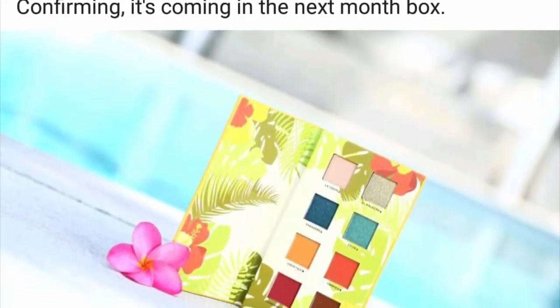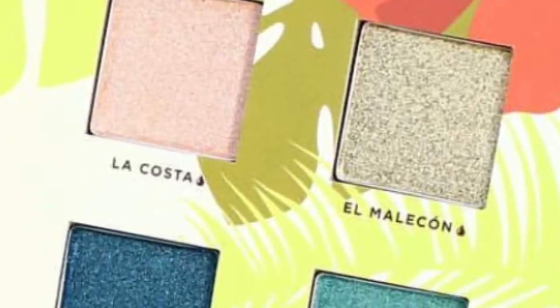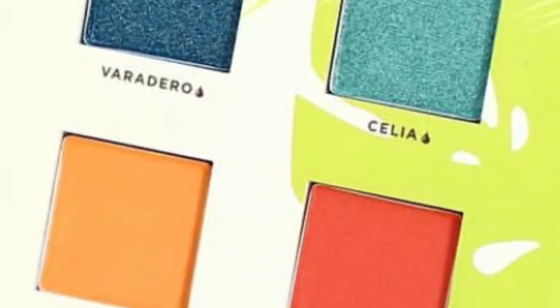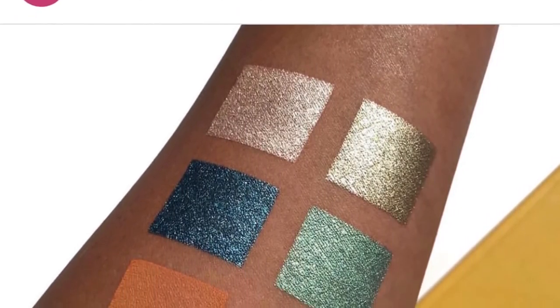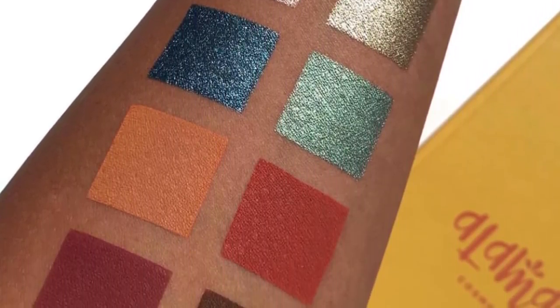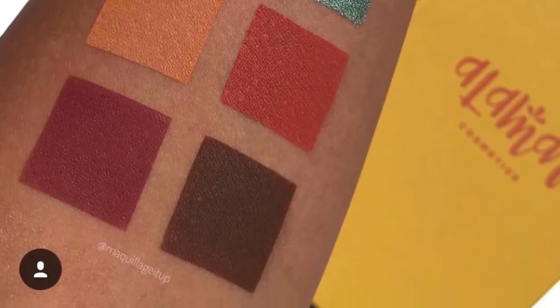The first spoiler for this month is from Alamar Cosmetics. It is from the new makeup line by Gabby — she's the makeup artist for BoxyCharm and does all the Snapchat. This is her palette, called the Lorena palette, and it retails for $28. Here you can see the colors in the palette and swatches of all those colors. I think they're very beautiful — nice summer colors that remind me of the new Urban Decay Beach palette.